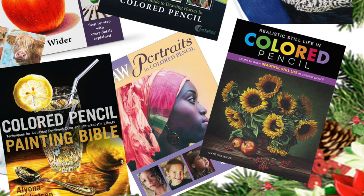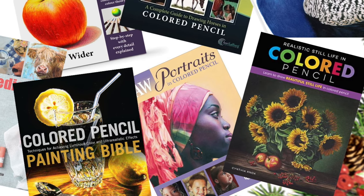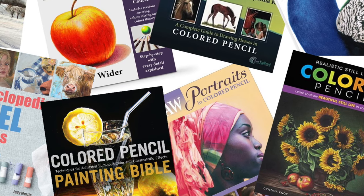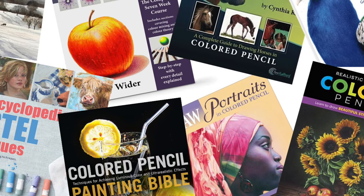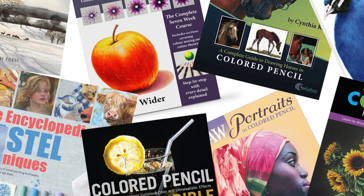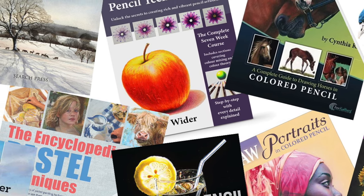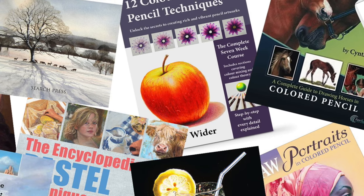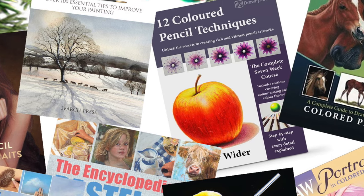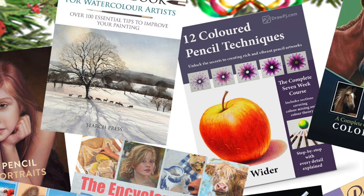It's that time of year again, coming up to Christmas and we're all kind of running around trying to get the perfect gift for the loved ones in our life. Rather than allowing them to just buy you anything that you'll probably never use, you can drop some hints from these lists and give them an idea of the type of gifts that you would really love, or just buy them for yourself.